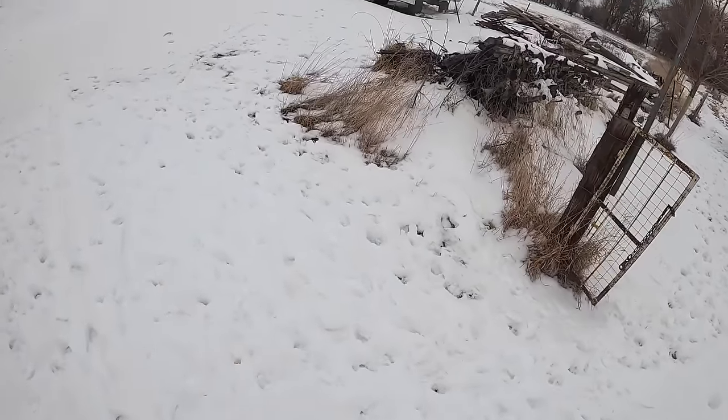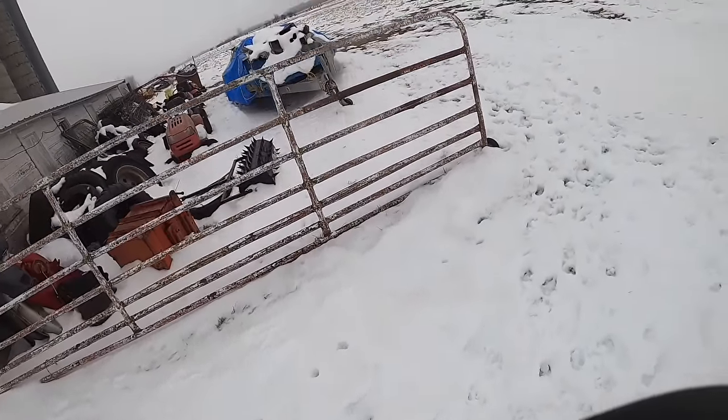Man, that snow is loud and crunchy. I don't know if that's going to really help us at all today. These rabbits might be a little skittish. But you never know when you're going to see them.